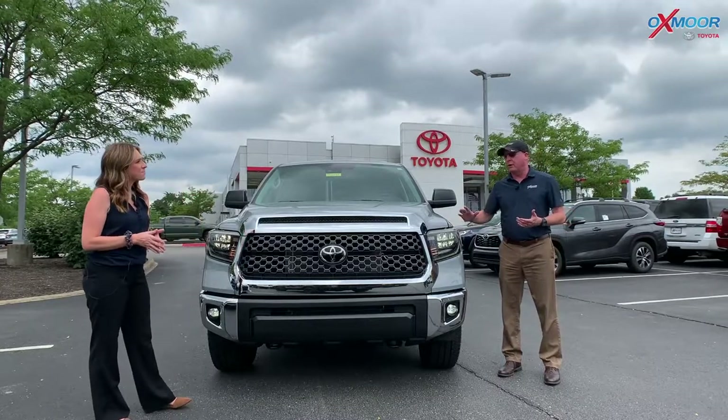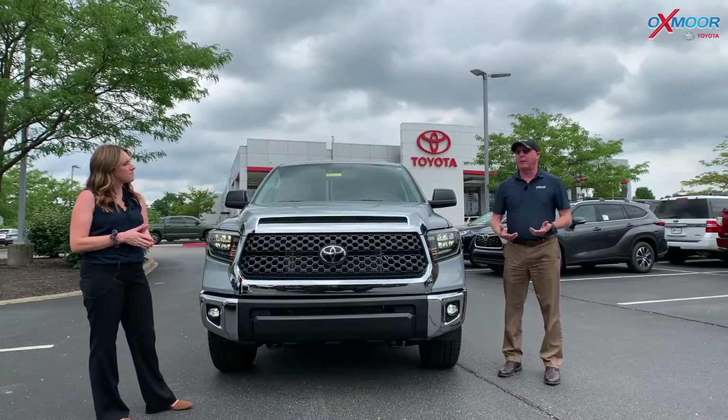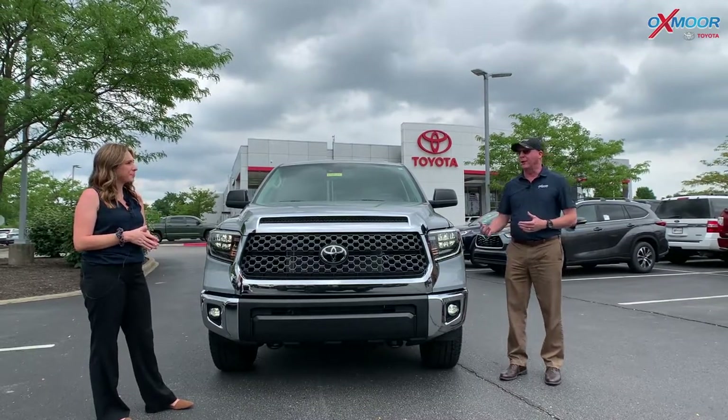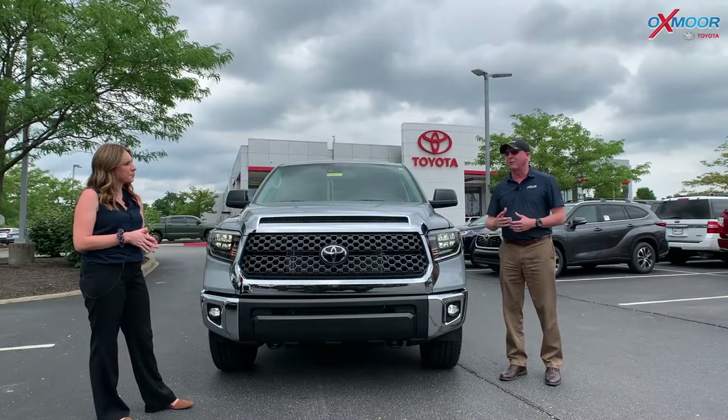These are two-wheel drive. The two-wheel drive actually has more towing capacity and better gas mileage than the four-wheel drive. So all the same features that you'd normally get on a Tundra, a little bit less expensive. We're going to go over some of those details.